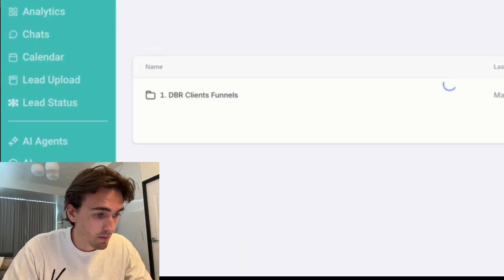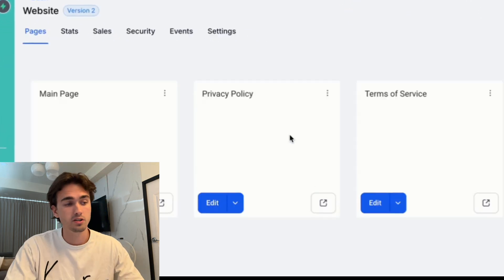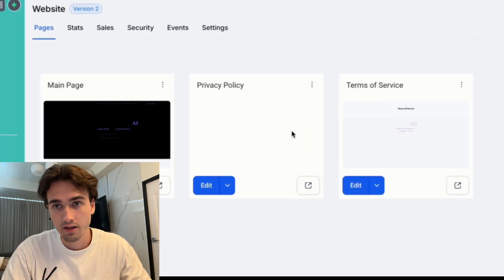I click on the website in the bottom left corner, and then under websites you will have a website template, which is basically just my website. I've just removed the colors, and it looks like this.